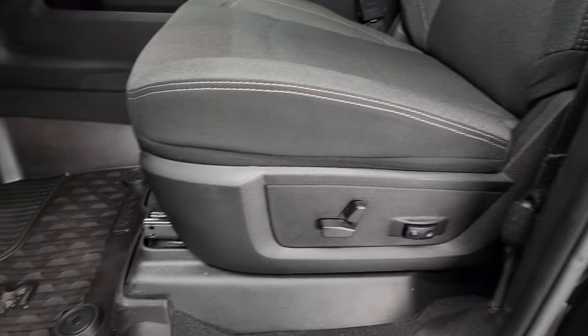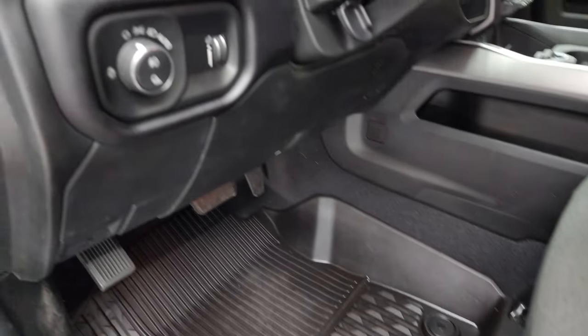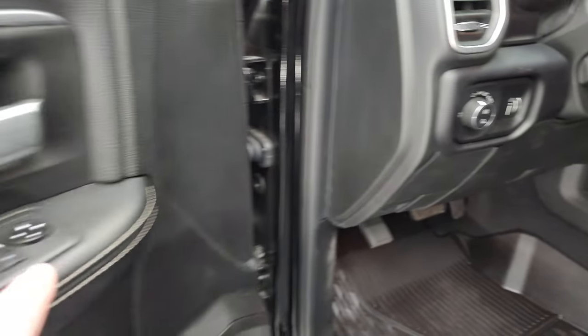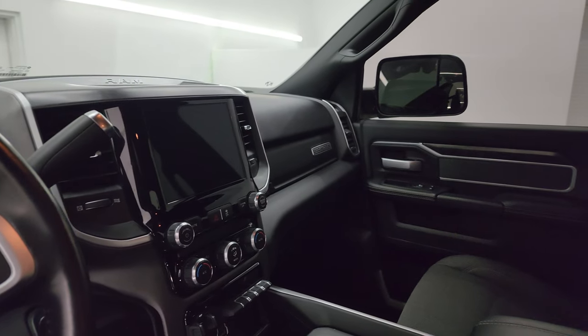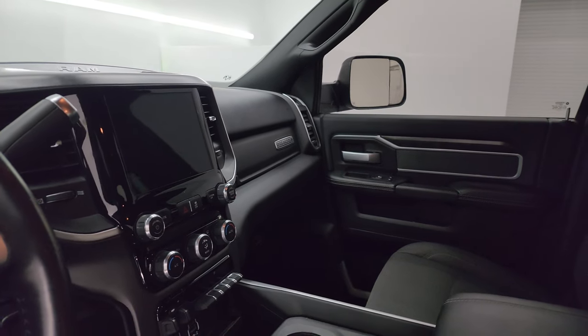You get a power driver's seat with lumbar, factory all-weather floor mats up front, auto headlamps, power pedals, power windows, locks and mirrors, cloth bolster and wood grain trim on the doors. These mirrors power fold in — I always like showing both sides so that you know both sides are working properly.